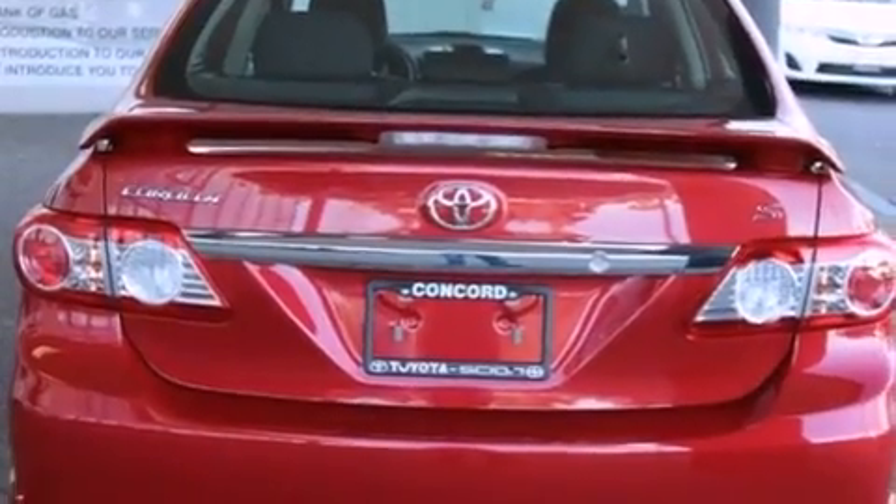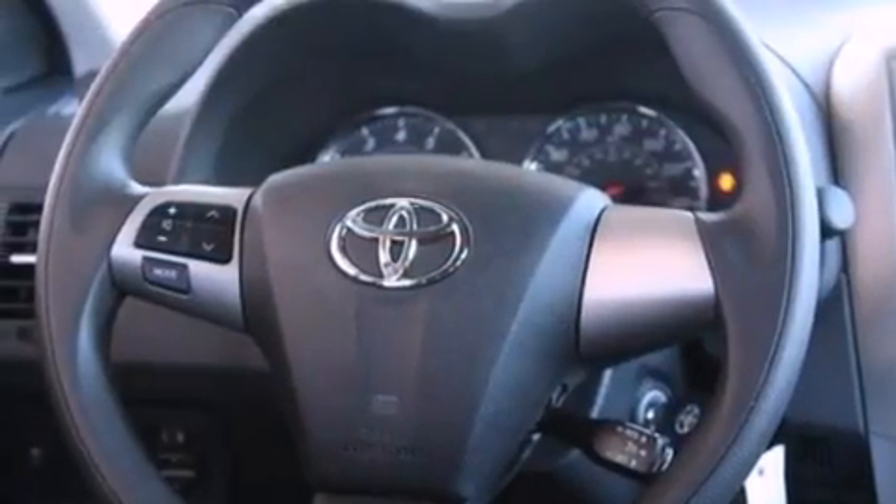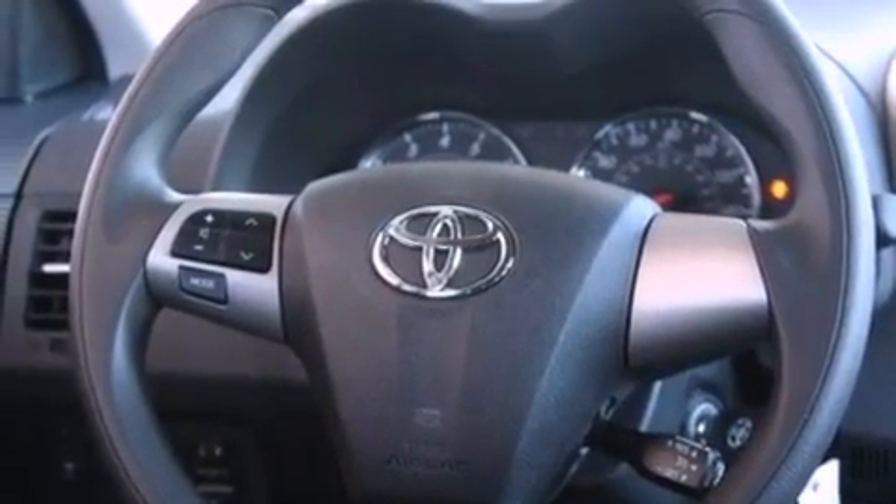Also included are traction control, an anti-lock braking system, side impact airbags, a rear window defroster, and fog lamps.